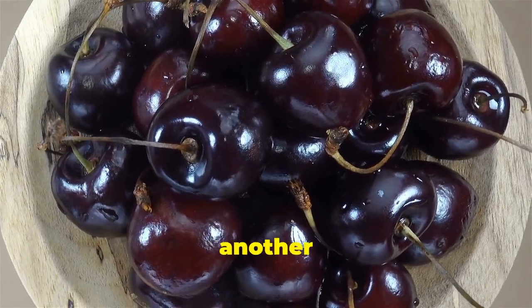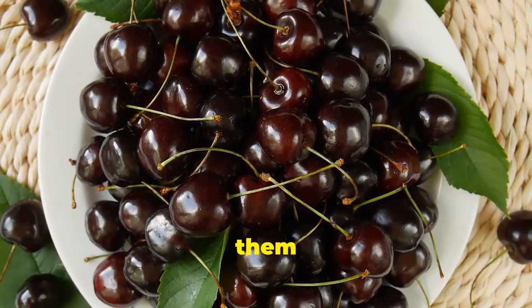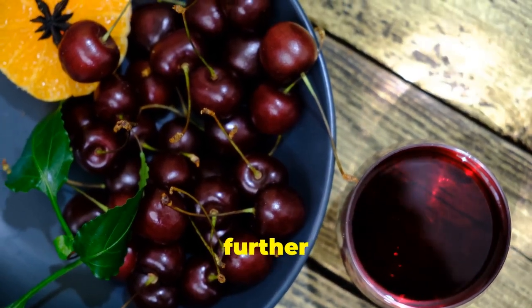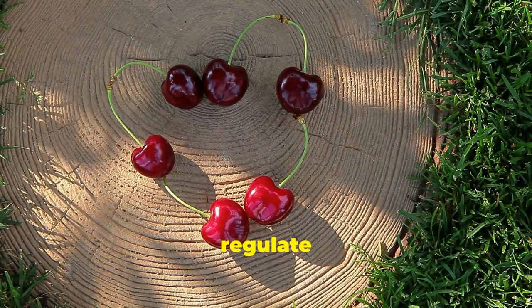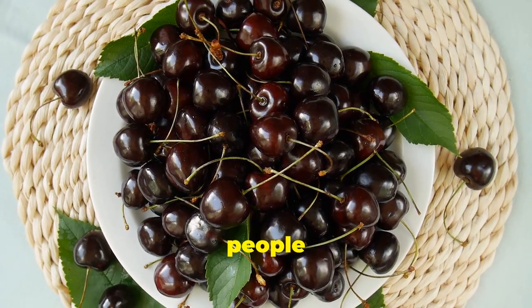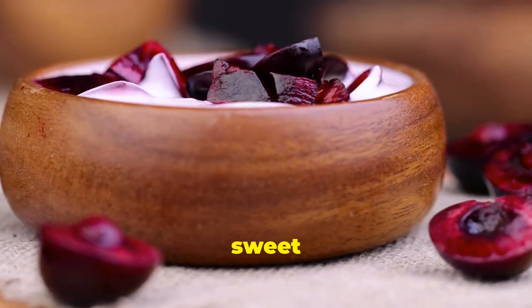Last but not least, let's talk about cherries — another delicious and nutritious fruit that can benefit your kidneys. Cherries are a good source of antioxidants, particularly anthocyanins, which give them their vibrant red color and provide numerous health benefits. Anthocyanins have been shown to have potent anti-inflammatory properties, which can be particularly helpful for people with kidney concerns, as inflammation is a key driver of kidney disease. In addition to their anti-inflammatory properties, cherries are also a natural source of melatonin, a hormone that helps regulate sleep-wake cycles. Getting enough sleep is essential for overall health, including kidney health. And like other fruits on our list, cherries are relatively low in potassium. Enjoy them fresh, frozen, or dried — add them to trail mixes, yogurt parfaits, or enjoy them on their own as a sweet and satisfying snack.